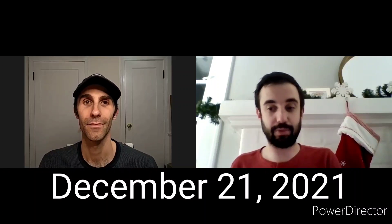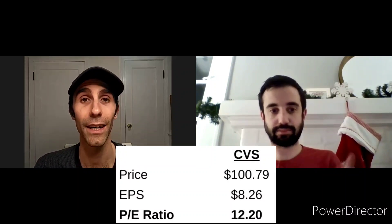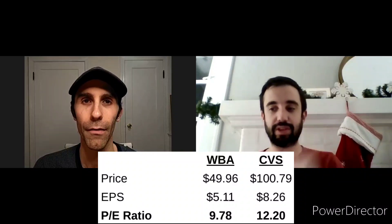Prices are as of December 21st, 2021. Price for Walgreens: $49.96 — incredible to see Walgreens closing below $50 a share once again. Forward EPS is $5.11, giving a P/E ratio of 9.78. Very low. CVS is trading at $100.79 with a forward EPS of $8.26, giving a P/E ratio of 12 — higher than Walgreens. Both are well below the broader market, which is trading between 25 and 30x earnings.